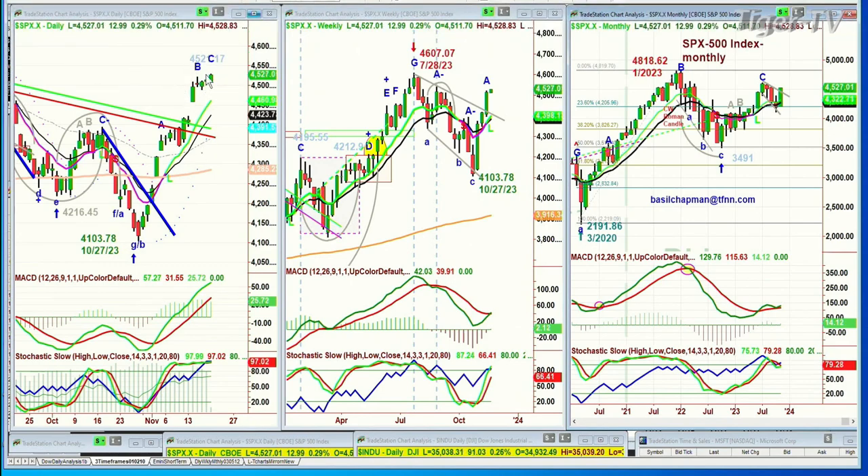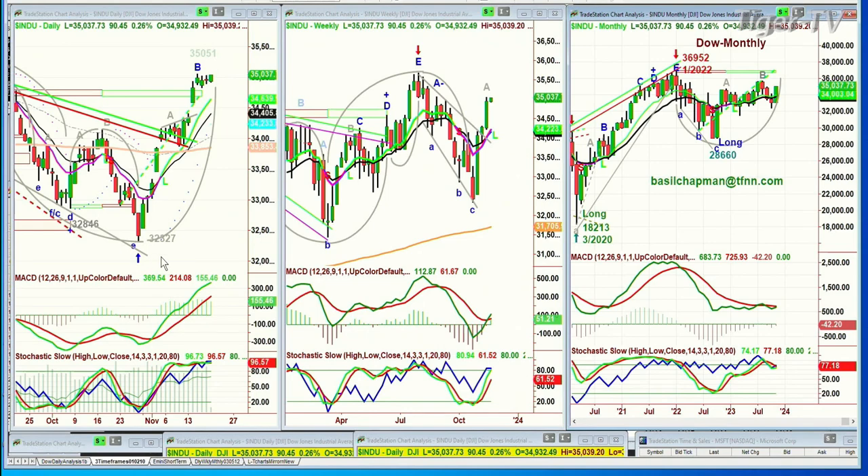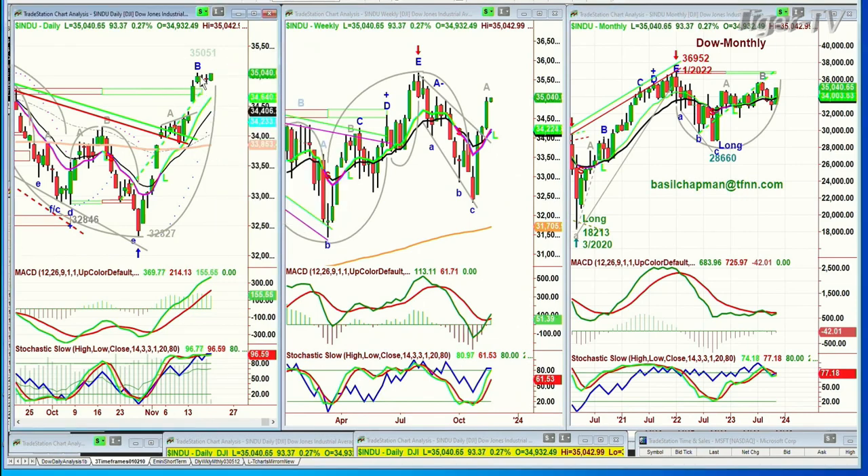How high this leg C goes is going to be really important. After a spectacular move from 32,827 to 35,051, if you take a few days to digest and then break to the upside, but only go slightly higher and then pull back — and if peak C is deeper than the trough of B — then you've got to be careful. The upside would be limited. We could get to a D and then stall, with a sideways consolidation or maybe a slightly deeper pullback.